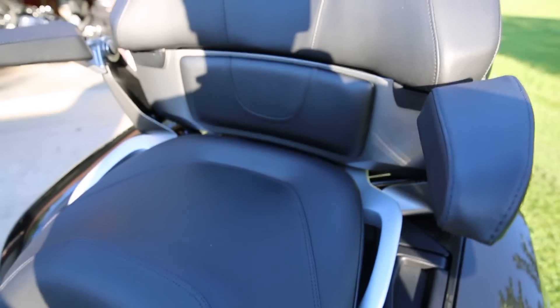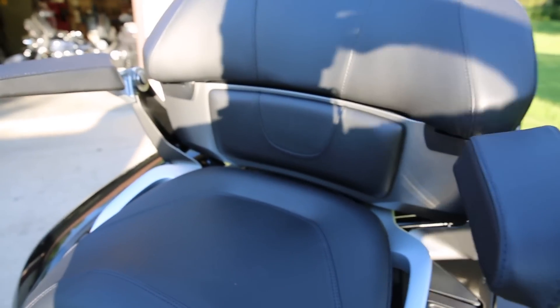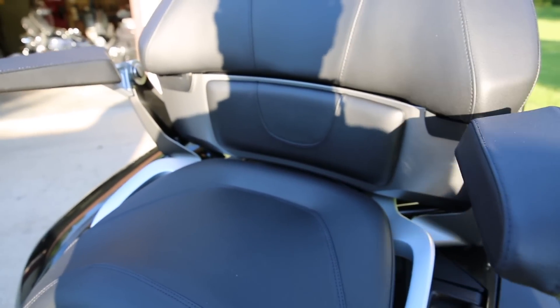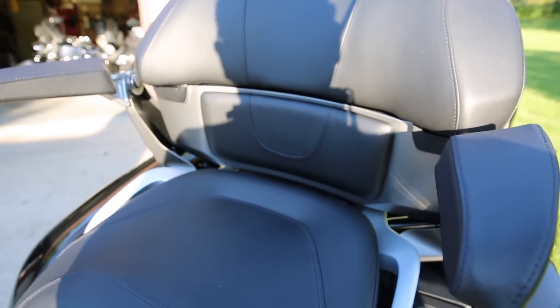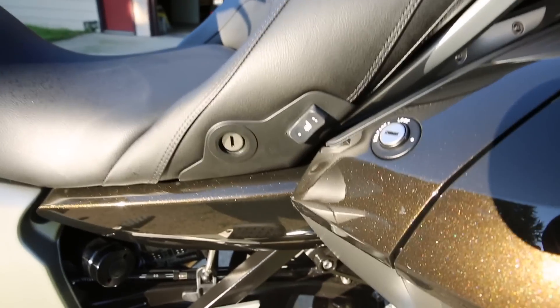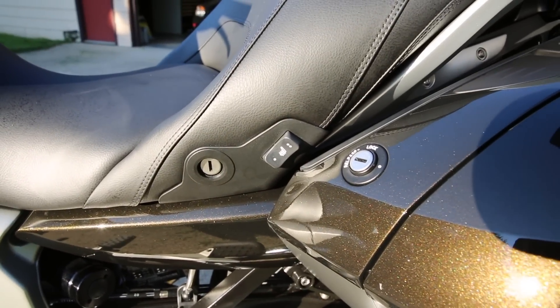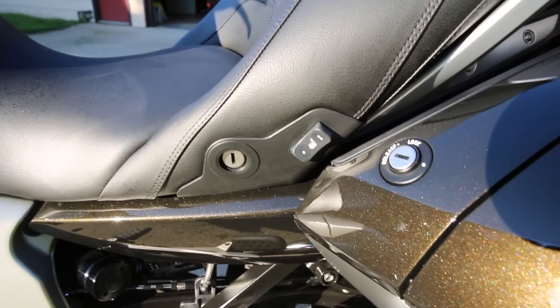The other thing about the seat on the exclusive is it has this extra panel right here. That is a heated panel, which is only available on the exclusive — it's not available as an add-on on the regular GTL. My wife hopefully will find that nice when we tour. It is controlled by the normal passenger heat switch and will activate the seat and the backrest.